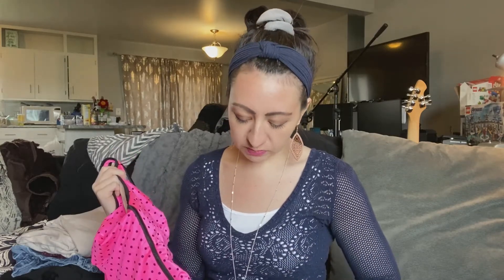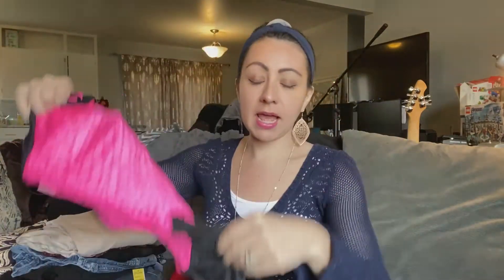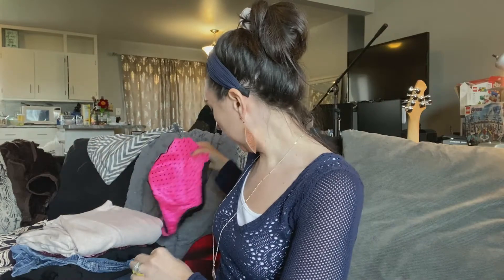With older bathing suits — and any bathing suit really that you purchase — you always want to look at the back and make sure there's not a bunch of pilling or pulls, because snags frequently will mess up the bottom. So I always check that when I'm out thrifting.